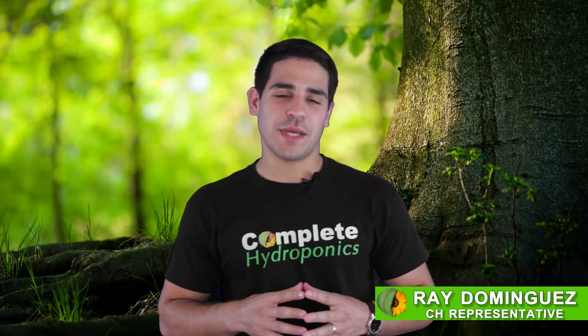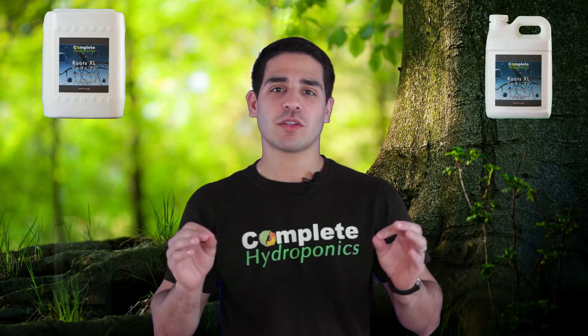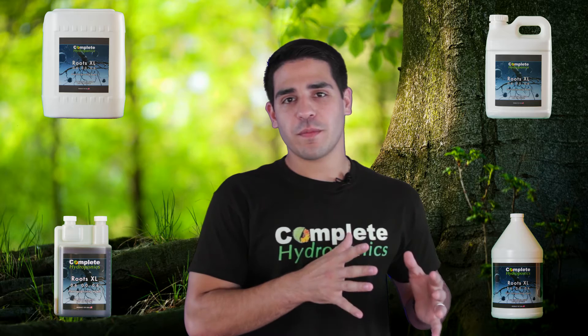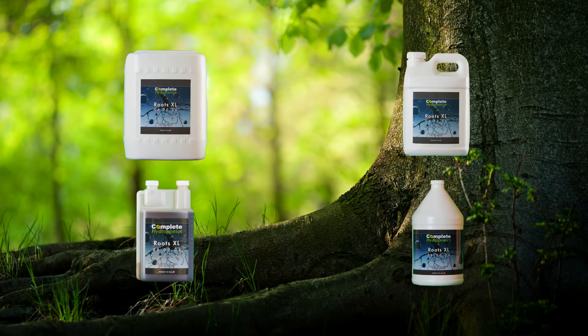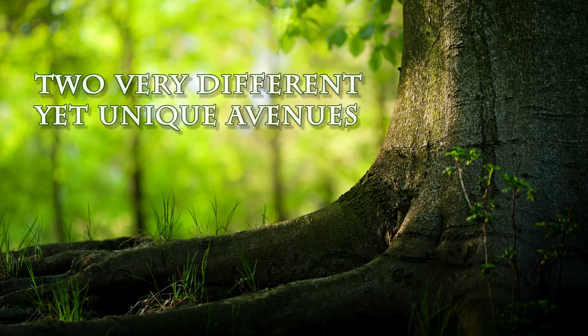Hello everyone and thank you for being here. In our previous introduction video for Complete Hydroponics Roots XL, we briefly talked about what Complete Hydroponics Roots XL was all about. In this video, we're going to be stepping away from the theory and walking into the actual practice. Complete Hydroponics Roots XL stimulates your plants through two very different yet unique avenues.